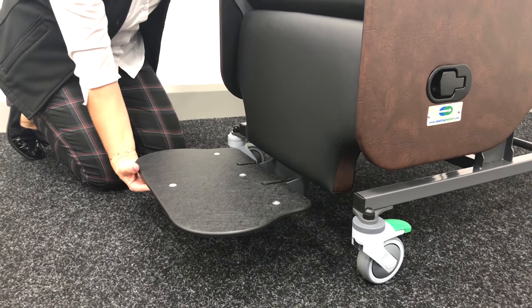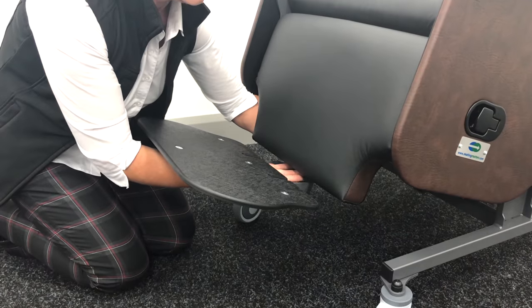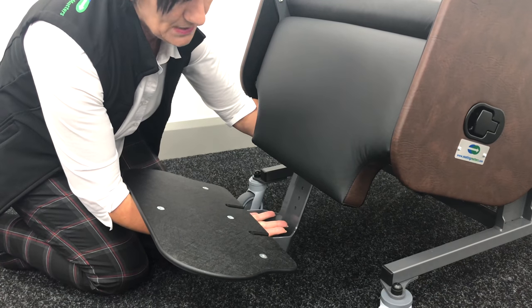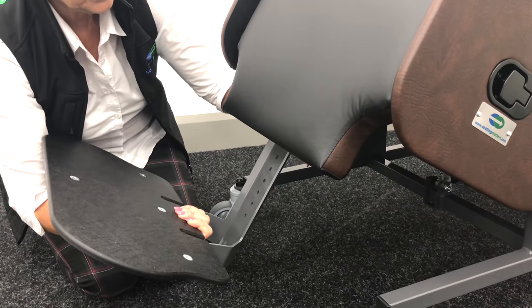For a stand transfer, we can flip up the footplate. The footplate is easily adjustable using one plunger so we can accommodate various popliteal heights for our client.